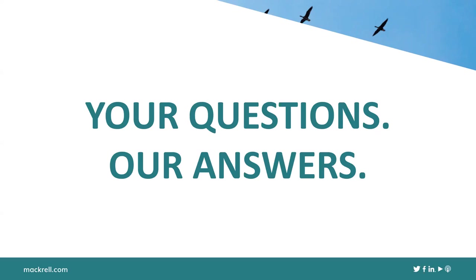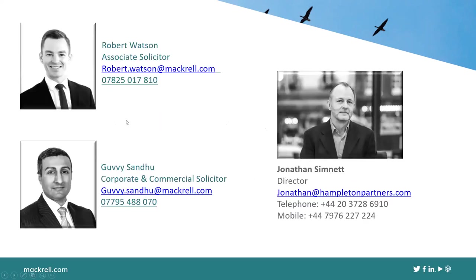Rob and Jonathan wrap up, agreeing that employee shareholders are most comfortable when deal terms are more certain — it's easier to get people on board in the final days or weeks of a transaction. Rob thanks Jonathan for joining and thanks all attendees, noting the webinar has been recorded and a link will be posted online. Contact details are on screen for any further questions.